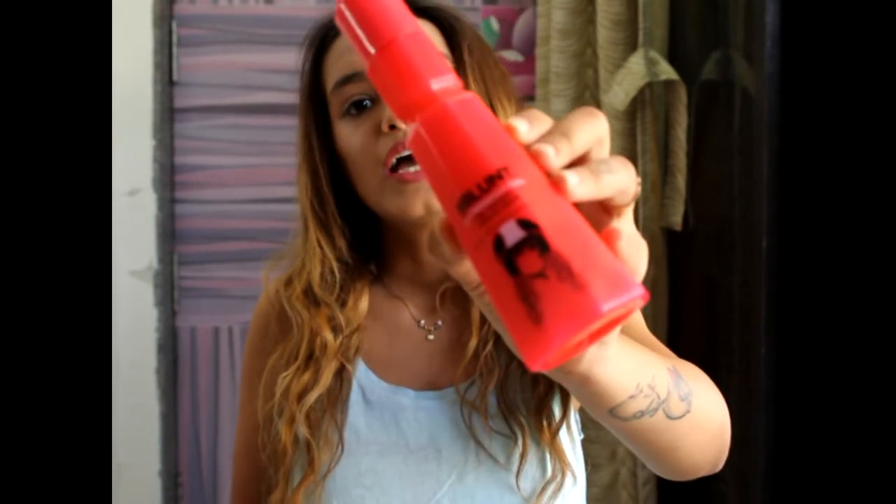Next I have the BBlunt High Definition Curl Defining Leave-In Cream. Since I've started loving curls so much, I got this so my heatless curls stay in place.